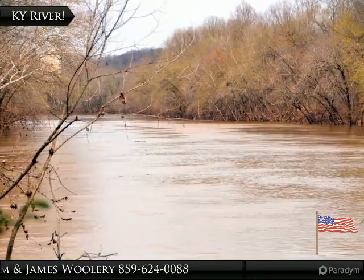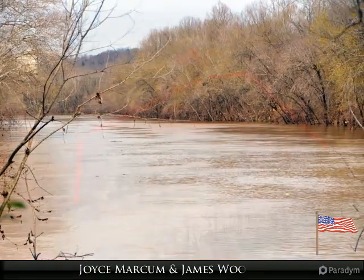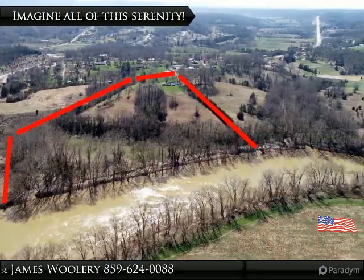With recent rains, the Kentucky River is a little muddy, but it still soothes your soul with one look. Imagine all this serenity close to everything.